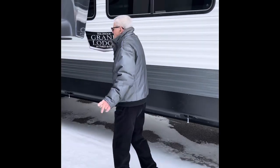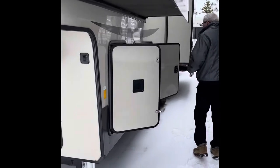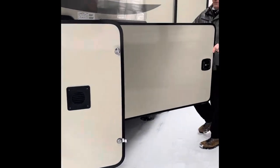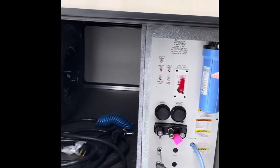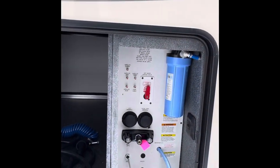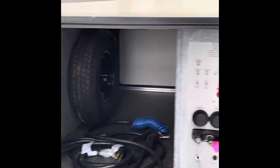One other point to make on this trailer is that it does have a docking station, which makes for easy winterizing. And that's the docking station. As I mentioned, the storage that we have can be accessed from both sides of the trailer.